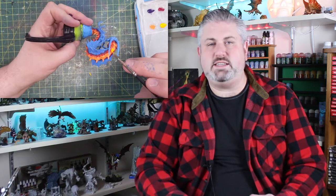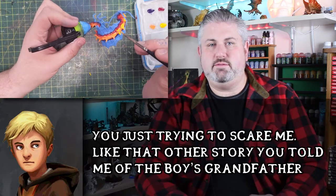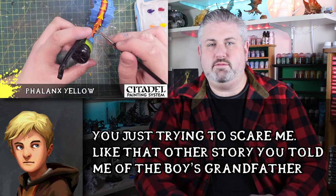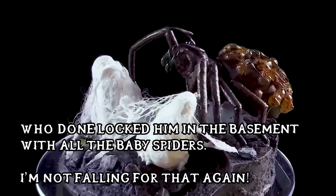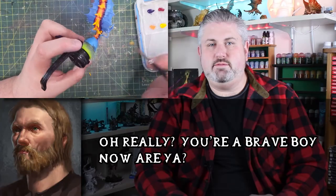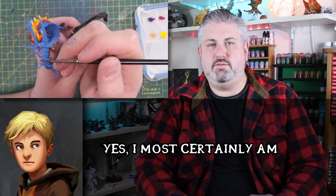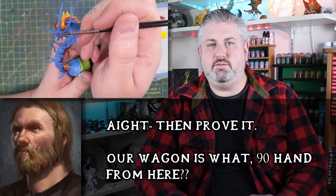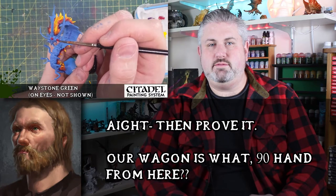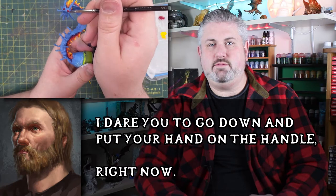The young boy stands up defiantly. 'That's it. I'm not afraid, Dad. You're just trying to scare me like that other story you told me of the boy's grandfather who locked him in the basement with all the baby spiders. I'm not falling for that again.' 'Really? You're a brave boy now, are you?' 'Yes, I most certainly am.' 'Alright, then prove it. Our wagon is what, 90 hands from here? I dare you to go down and put your hand on the handle, right now.' 'Fine.'